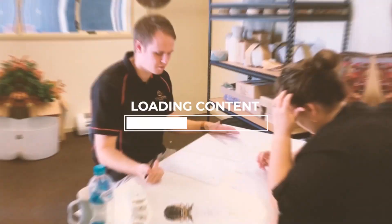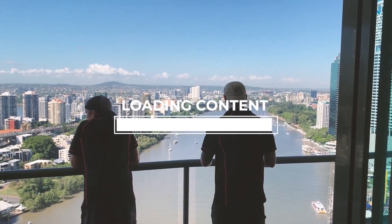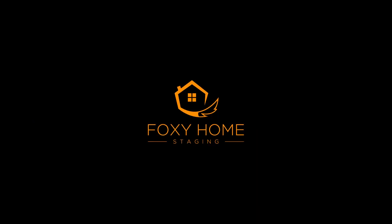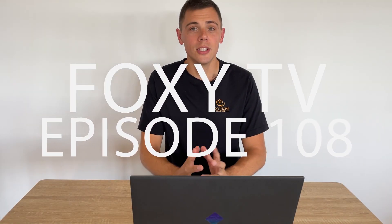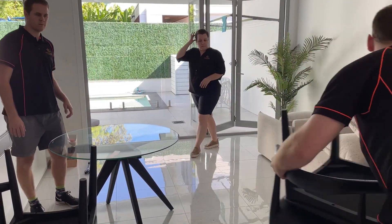Furniture placement rules for staging homes for sale. Welcome back to Foxy TV, episode 108. Thanks so much for joining us for another episode. There are a bunch of rules that we follow here at Foxy Home Staging when staging homes for sale. In this episode we're going to talk you through them and show you some examples. To do so, we are heading to the suburb of Bulimba for an install.